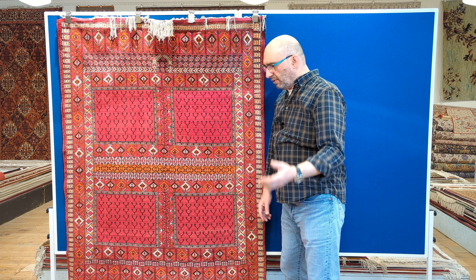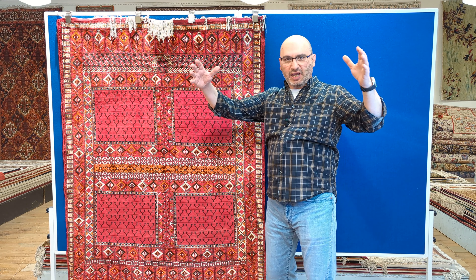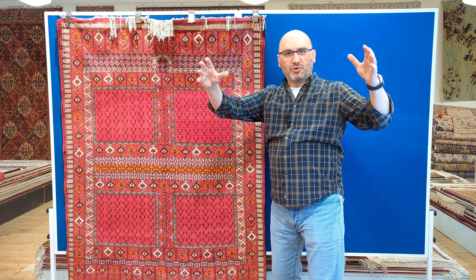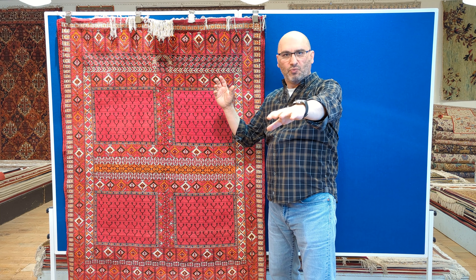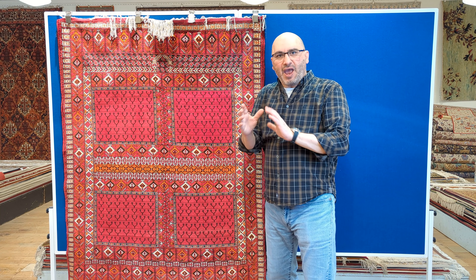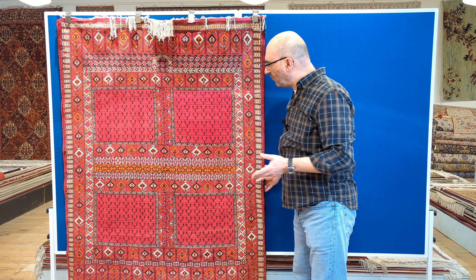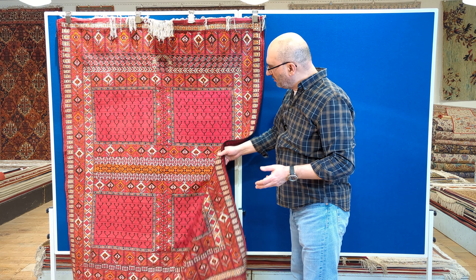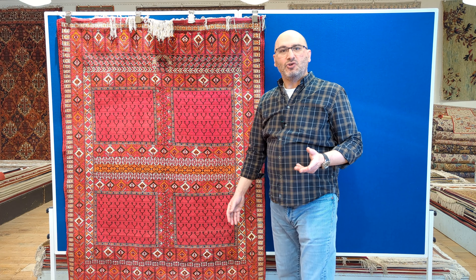They didn't have a door in between, and what they literally had was a carpet. This carpet would serve as a door. They would step aside, move it, and then pass on through.